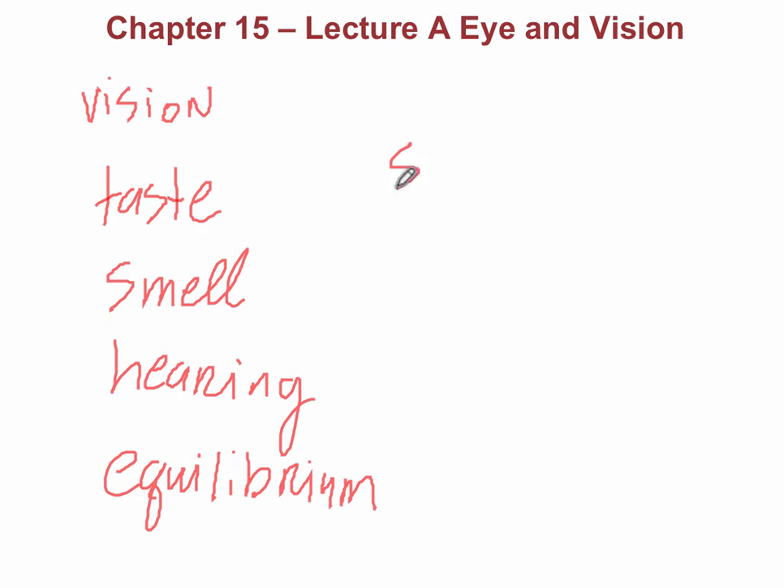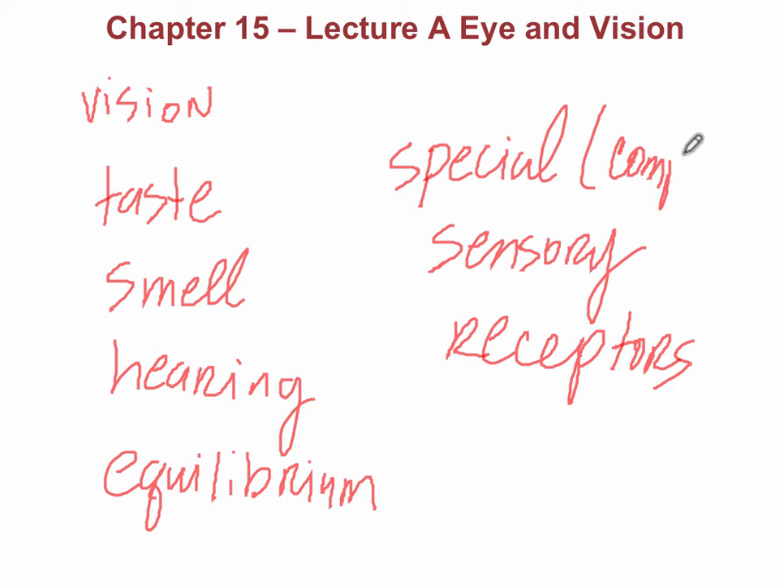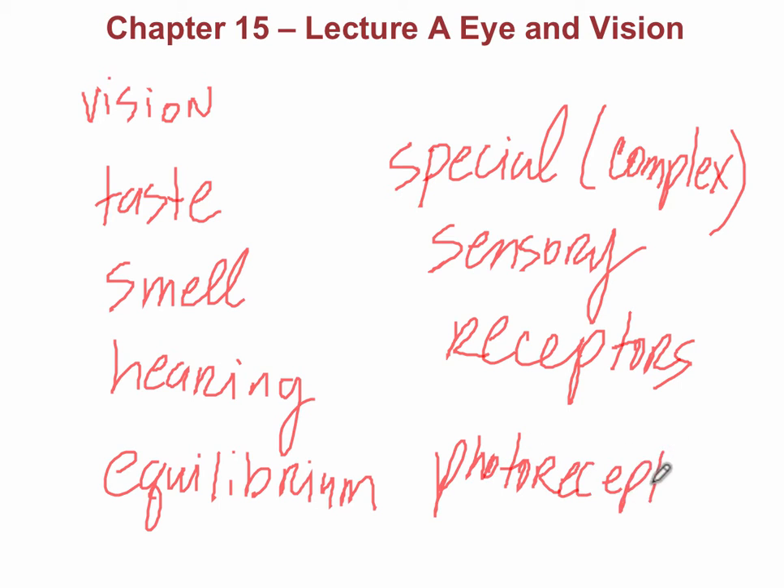What's important about this is there are special sensory receptors, so there's not going to be the same general receptors that you learned about in the peripheral nervous system. These are going to be more special receptors that are much more complex. For example, in vision, we're going to be specifically referring to the photoreceptors, which are going to be the rods and also the cones.